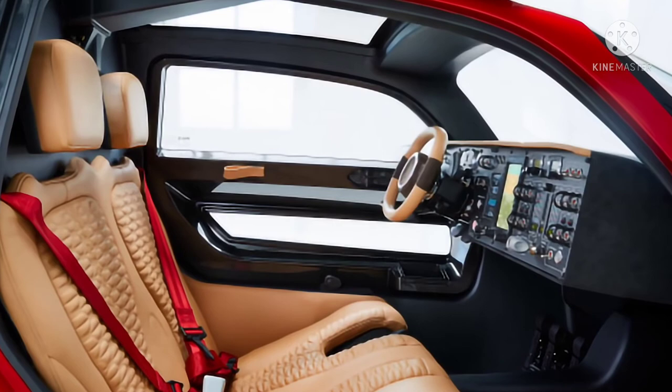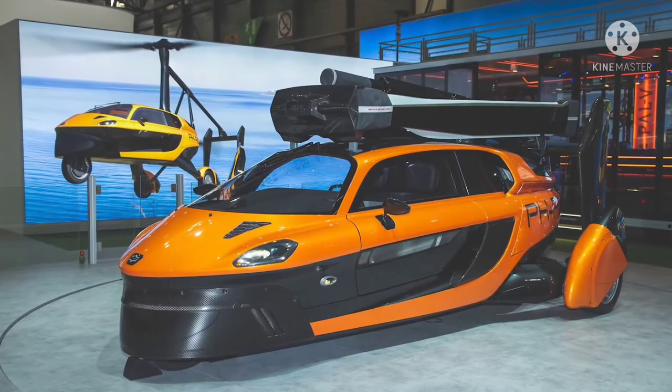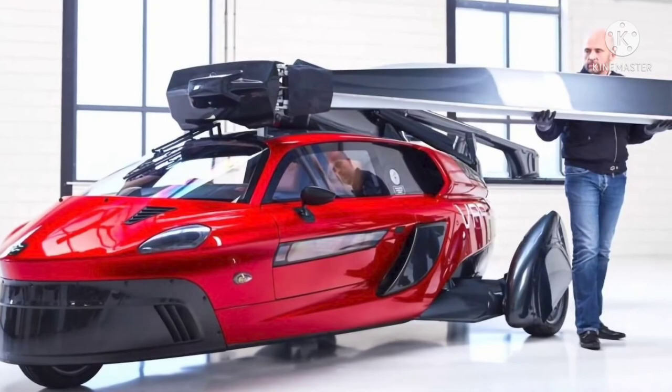The PAL-V Liberty features aircraft stabilization and curve control for a smooth ride, and has two separate engines for land and flight modes. On land, the two-seater's 100-horsepower engine allows a max speed of 160 kilometers per hour, 0 to 100 in 9 seconds, fuel efficiency of 13 kilometers per liter, and a range of about 1,315 kilometers before needing to refuel.